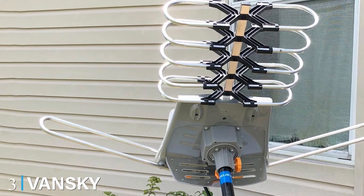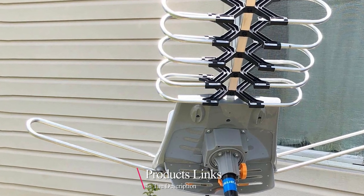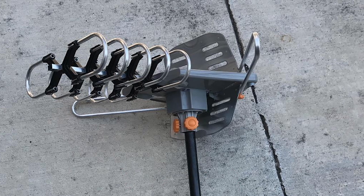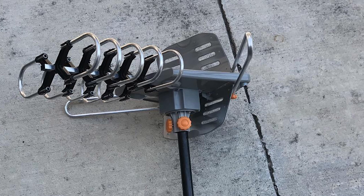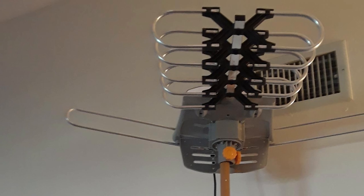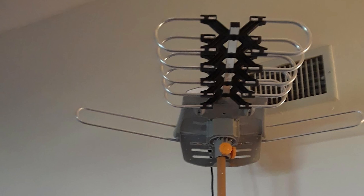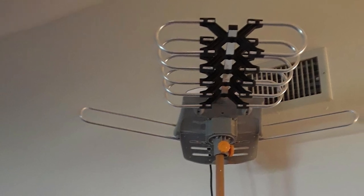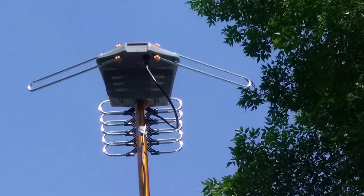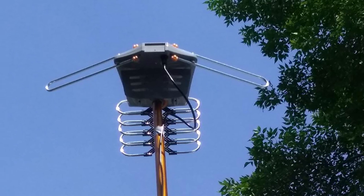The number 3 position is held by the Vansky Outdoor Antenna. Based on Amazon reviews, the Vansky Outdoor Antenna is the second-best TV antenna in this category. Once you open the package, you get the antenna, a wireless remote, a power supply adapter, a mounting pole, and a 32.8-foot coaxial cable. It's recommended that this antenna be mounted about 20 feet off the ground, which the 32.8-foot coaxial cable covers more than adequately. The wireless remote turns the antenna rotator 360 degrees, offering you all your favorite local channels and so many more.